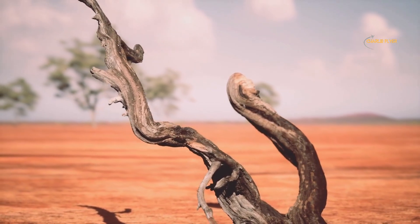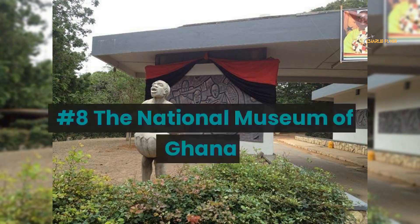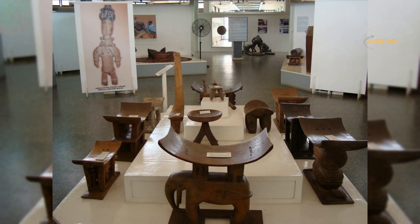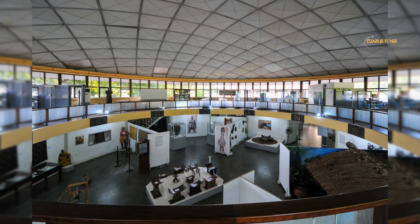Number 8: The National Museum of Ghana, located in Accra. The National Museum of Ghana is one of the country's most important cultural institutions. It was established in 1957 and is dedicated to preserving, promoting, and showcasing the rich cultural heritage and history of Ghana. The museum features a wide range of exhibits and collections including traditional artifacts, textiles, ceramics, jewelry, and other items that reflect the diverse cultural heritage of the country.